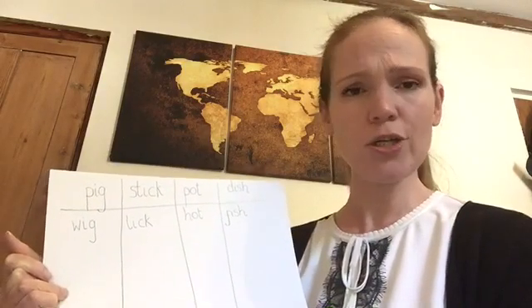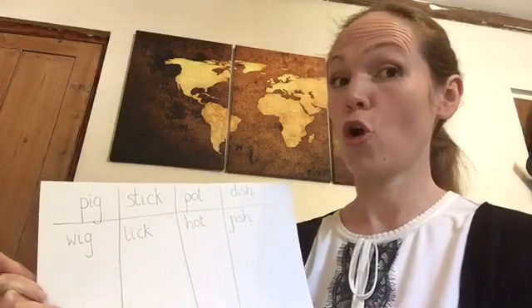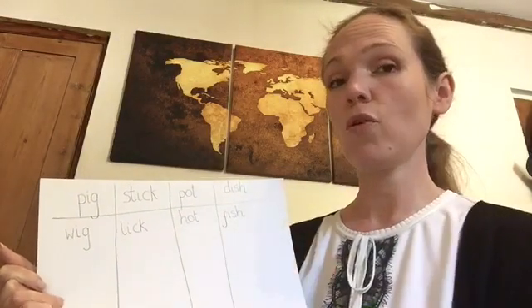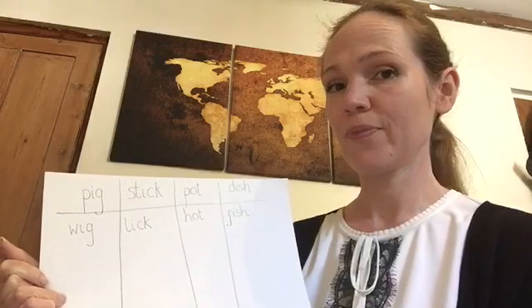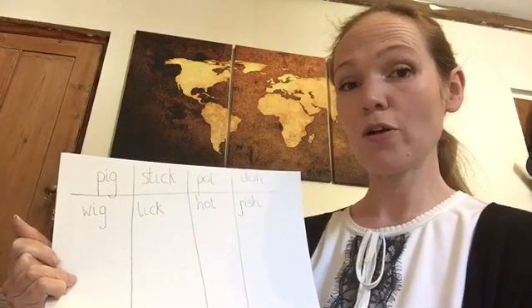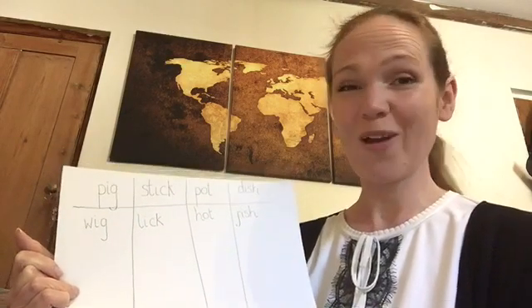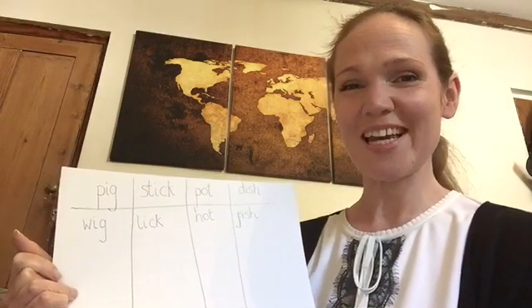How many do you think you're going to think of? I think it's going to be lots. So just remember these four words, write them down, decorate your board if you like, and then come up with lots and lots of different rhyming words. Have fun. Can't wait to see your boards. Have a great day. Bye.